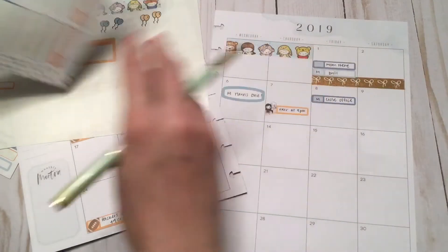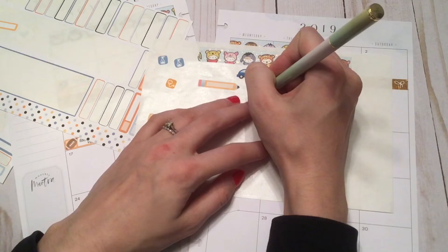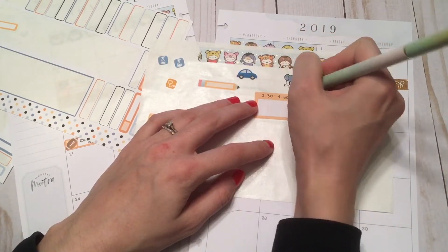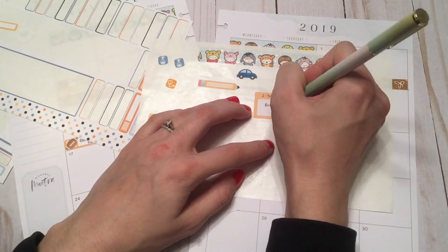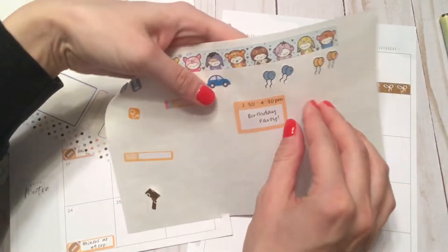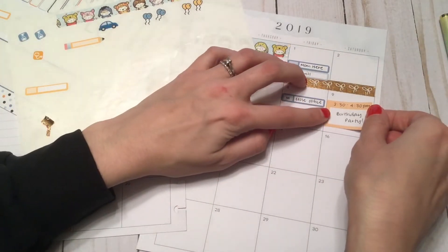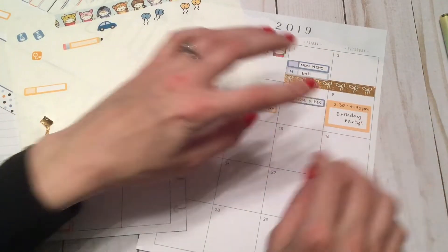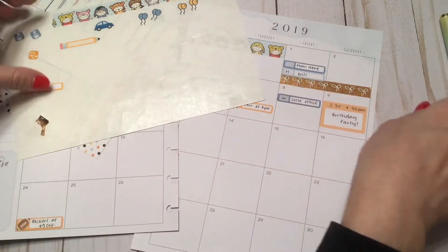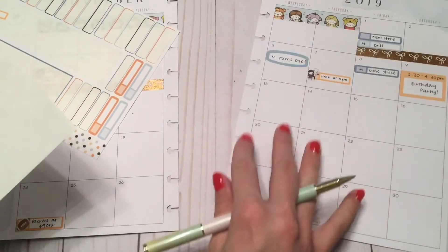On the ninth is my son's birthday party from 2:30 to 4:30 p.m. That is literally going to take up pretty much the entire day on the ninth - we have family coming in from out of town so it's literally going to be our entire day.